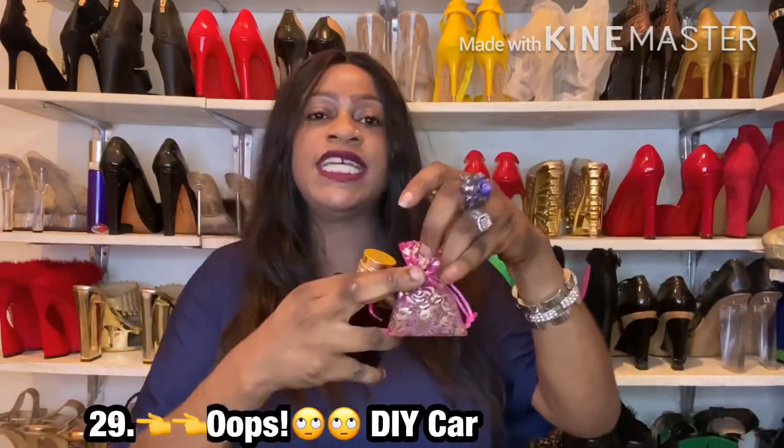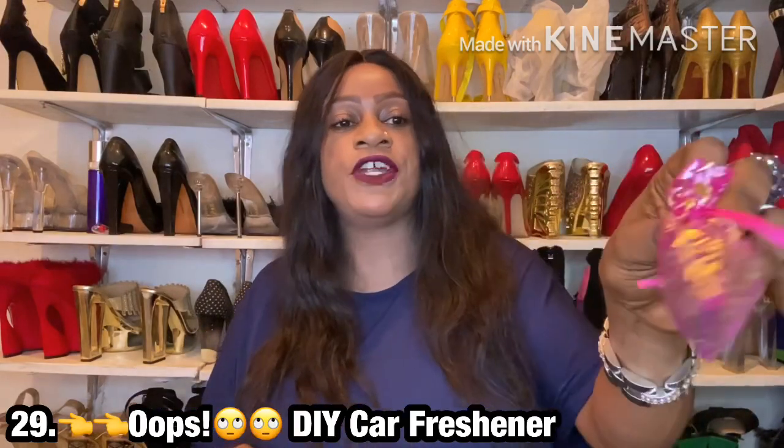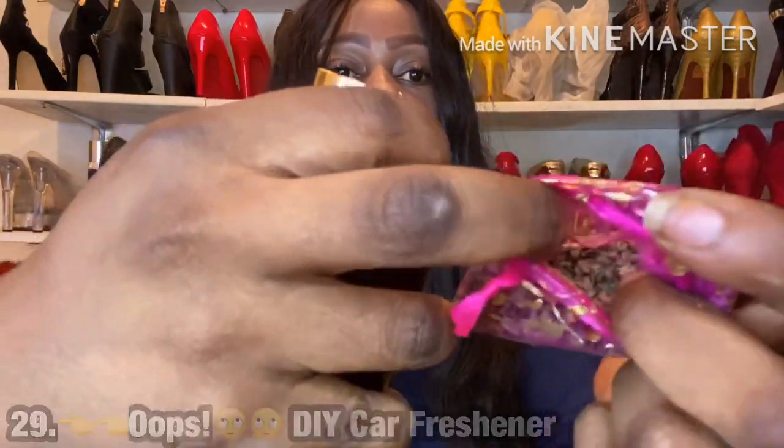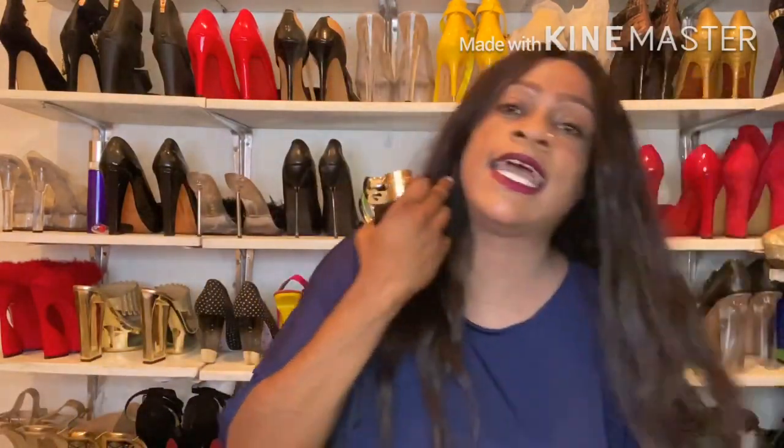Point number 28 is to DIY air fresheners. You need dry herbs, dry spices, or dry leaves — douse them in perfume, stuff them into a mesh or breathable fabric like chiffon, tie it up, and put it under your car seats or in any area you want scented. Voila — you've got yourself a DIY freshener.